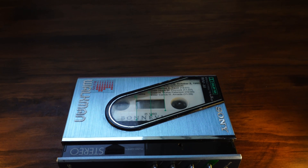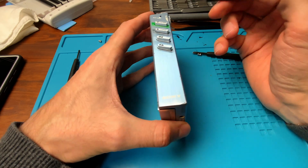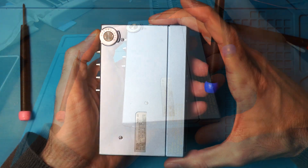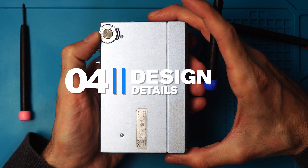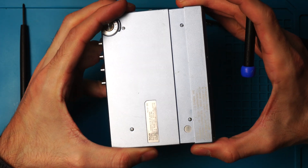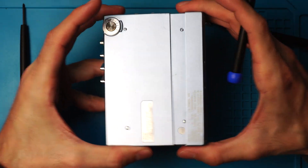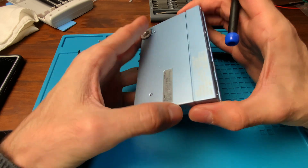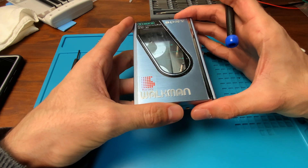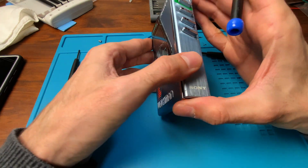Far from the boring, solid-state, no-moving-part electronics of today, this is a device with many moving parts carefully put together into an impressive package. There is also a tactile quality to the design that is often missing from today's devices — from the travel of the buttons and the strong feedback they make when pressed, to the volume dial, which has a nice resistance so it always stays in place. So much better than digital plus and minus buttons on many other devices.